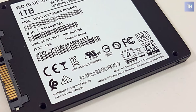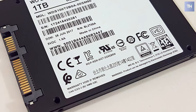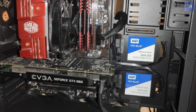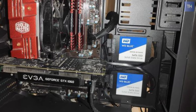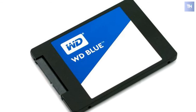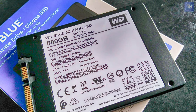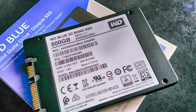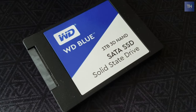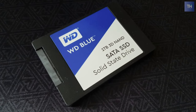It also offers random writes of up to 84,000 IOPS and random reads of up to 95,000 IOPS. Operating with a lower average active power draw of 60 milliwatts, load and access times are faster than a conventional 7,200 RPM hard drive. As SSDs have no moving parts, they are more durable than traditional hard drives and better protected against damage from drops and bumps.